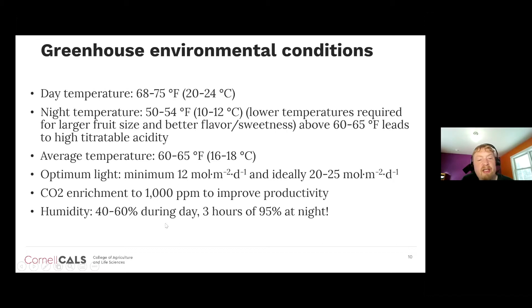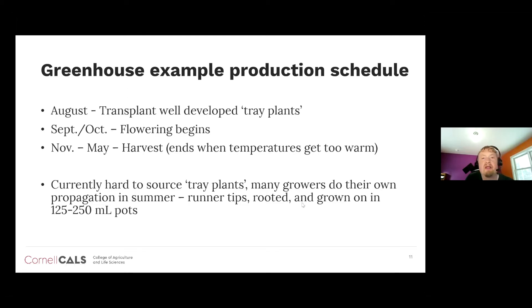Humidity is 40 to 60% during the day, but at night we actually want high humidity — three hours at 95% humidity at night. A typical greenhouse production schedule has us transplanting well-developed tray plants about two to two-and-a-half months before flowering begins in September through October, then harvesting November through May, with harvest ending when temperatures get too warm. One bottleneck greenhouse strawberry growers mention is difficulty sourcing good tray plants, so many growers do their own propagation in summertime — taking runner tips, rooting them, and growing them on in 125 to 250 milliliter pots.